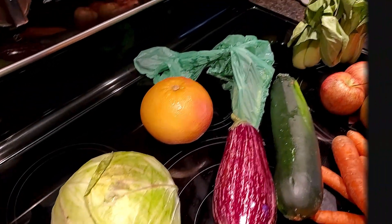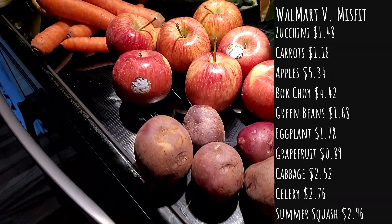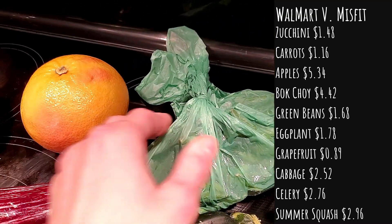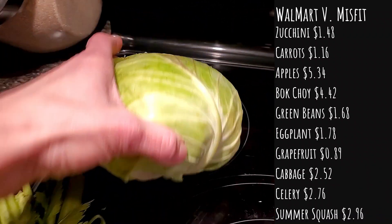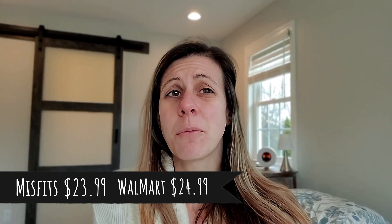Now comes the fun part of price comparing — Misfits, Imperfect, and Walmart. The organic zucchini squash was $1.48. A bag of organic carrots from Walmart would have been $1.16. The pink lady apples were $0.89 each, totaling $5.34. Two bok choy would have been $4.42. Green beans from Walmart are $1.68. Eggplant $1.78. One grapefruit $0.89. Organic cabbage $2.52. Organic celery would have been $2.76 at Walmart. Two summer squash would have cost $2.96. My Misfits box — if I had bought everything from Walmart it would have been $24.99, but Misfits was only $23.99. So I would have saved a dollar just buying it from Misfits and having it delivered.